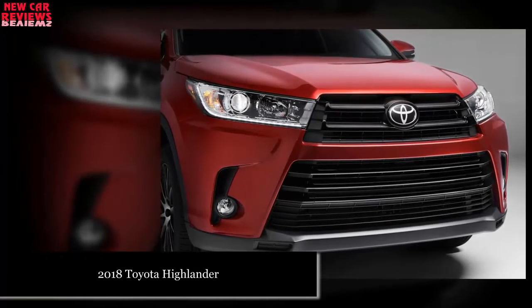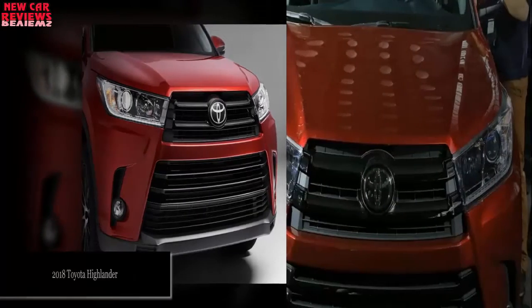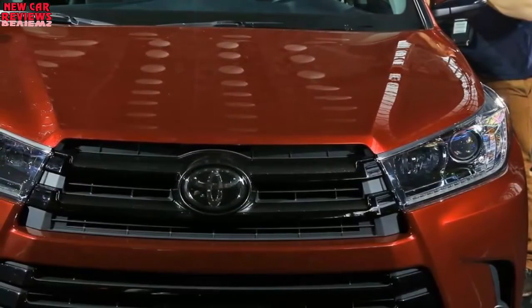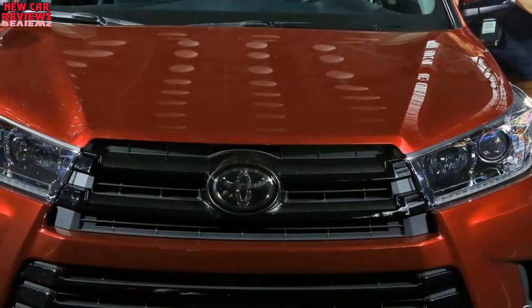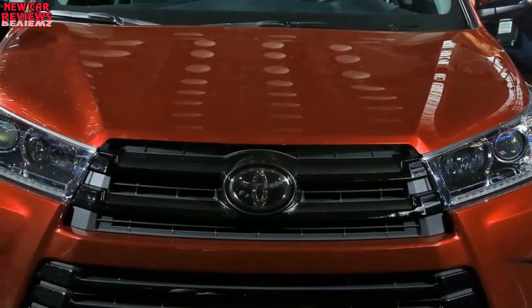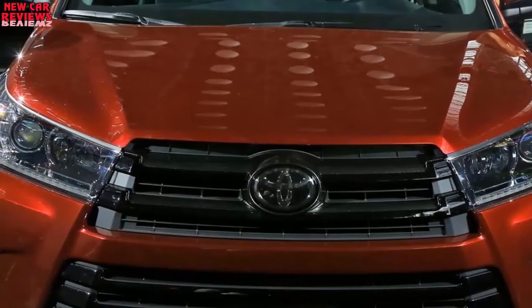Expect a reprised lineup beginning with a rental fleet-oriented 4-cylinder base model and ascending through V6-powered LE and LE Plus trims, volume-selling XLE, sporty SE, upscale Limited, and flagship Limited Platinum. The base model will again be confined to front-wheel drive and the SE to all-wheel drive. The others will offer a choice of front or all-wheel drive. Look for the hybrid to return in XLE, Limited, and Limited Platinum form, all with AWD.